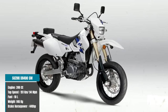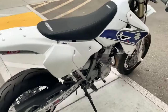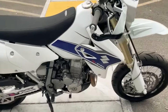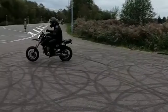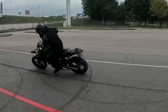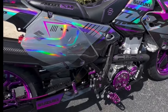The Suzuki DRZ400SM is the ultimate Supermoto machine. Born from the revered DRZ400S Enduro, this bike embodies the essence of off-road performance on the streets. With its punchy 398cc engine churning out 44 brake horsepower, the DRZ400SM delivers exhilarating rides, reaching a top speed of 151 kilometers per hour or 94 miles per hour. Weighing just 146 kilograms, its nimble frame ensures agile handling through urban streets and winding mountain roads. With a 10-liter fuel tank, you can explore far and wide without constantly refueling. Dominate any terrain with the Suzuki DRZ400SM, where performance meets versatility for an unmatched riding experience.